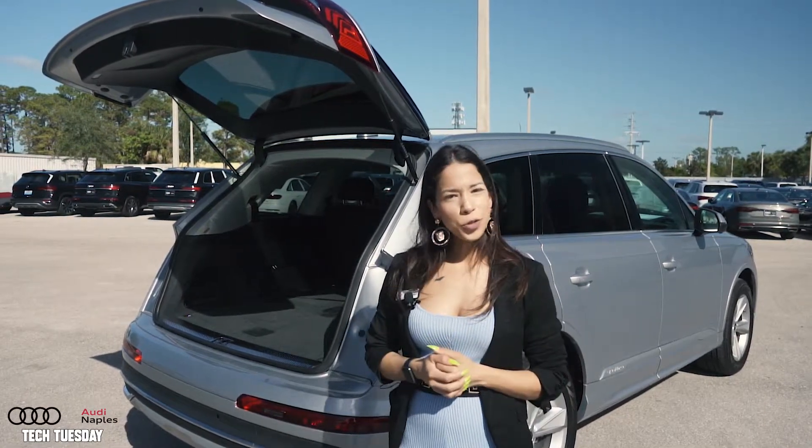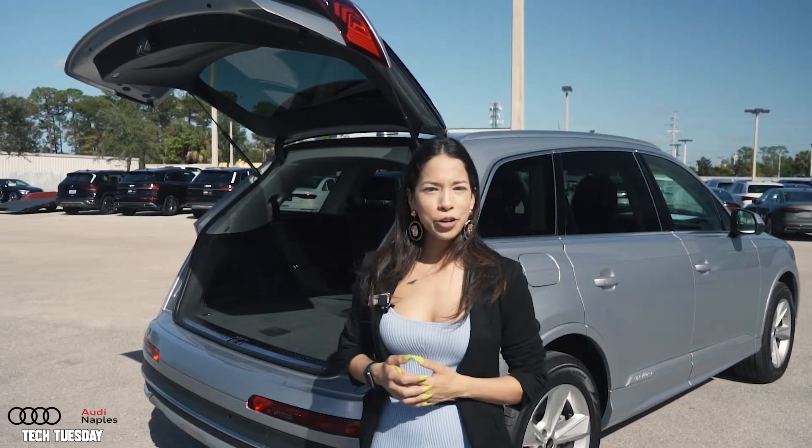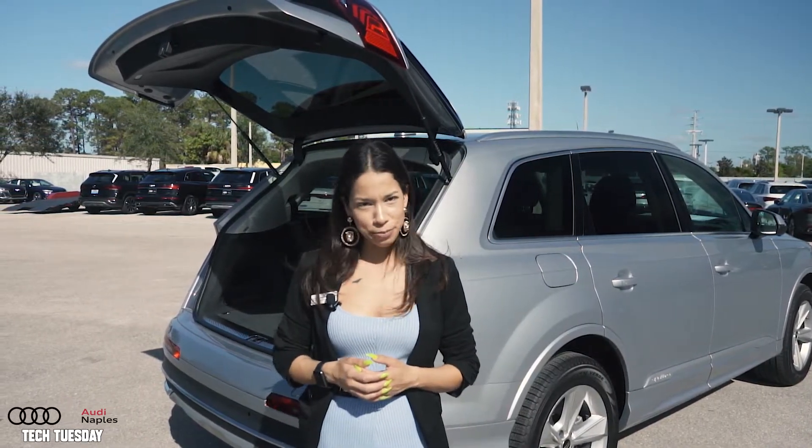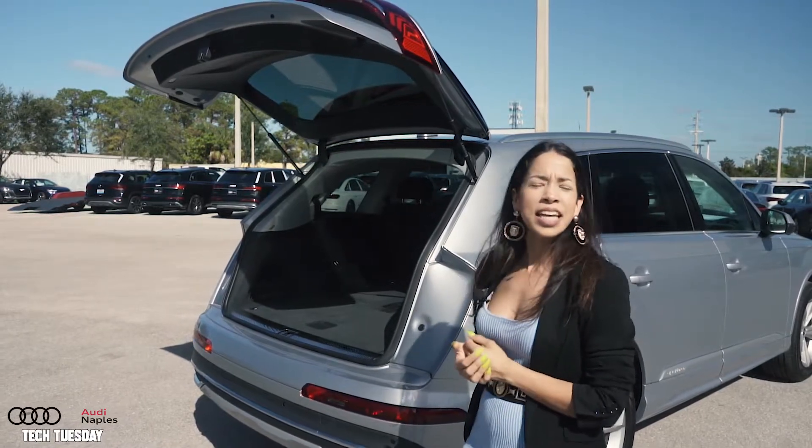Hi everyone, this is Catherine. Welcome to another episode of Tech Tuesday, and today we're here with the 2023 Audi Q7. It's our most beloved family vehicle, and I'm going to be talking a little bit about the power folding chairs.